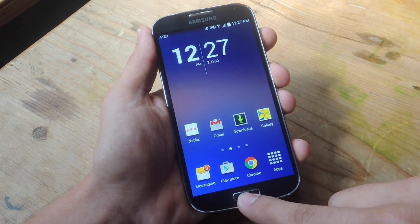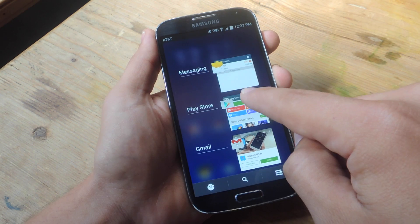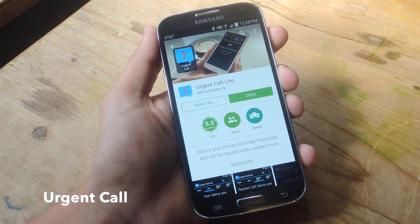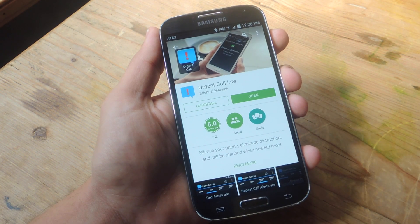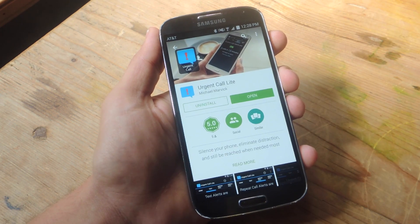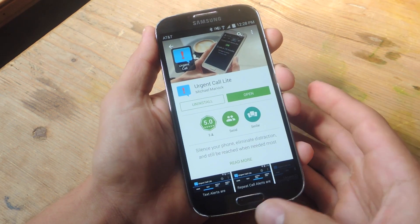You'll need a free application from the Play Store called Urgent Call. There is a pro version for $0.99 and we'll get into those specifics later, but the free version works perfectly fine and does what I need, so go ahead and check that out.